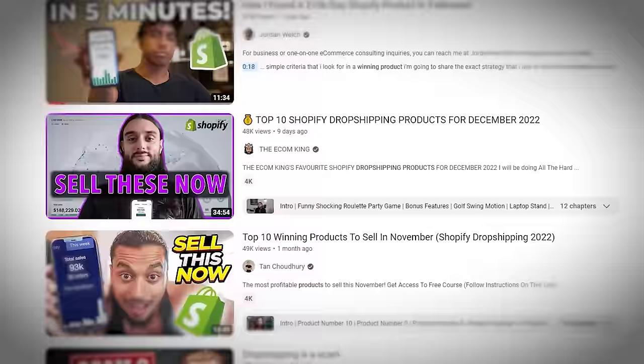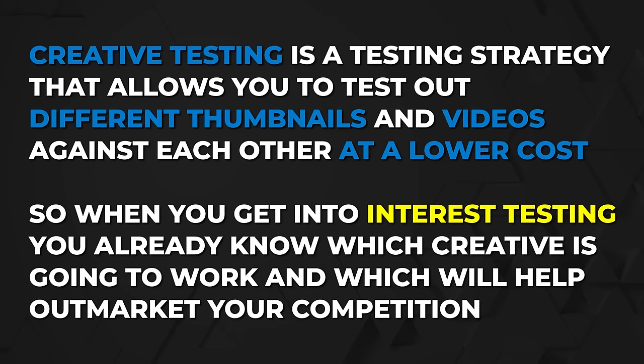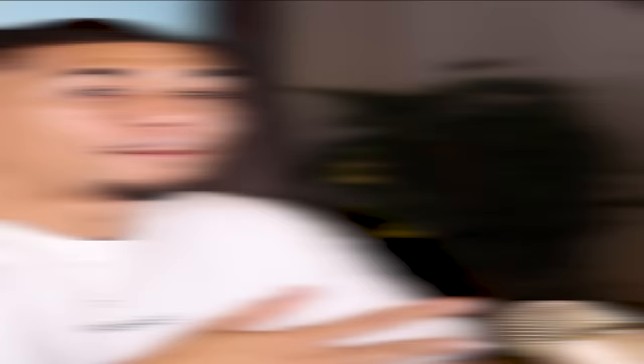You've probably heard gurus across YouTube tell you to just go find a winning product and randomly test it. But you have to understand that Facebook ads is a bidding auction, and the only way you can win the bid is by having a stronger creative. Success and profit with your online store is going to be a direct correlation of how well your advertisement is doing. Creative testing is a strategy that lets you test different thumbnails and videos against each other at a lower cost, so that when you get into interest testing, you already know which creative will help you outmarket all of your competition. Let's head over to my ads manager so I can show you how to set it up.